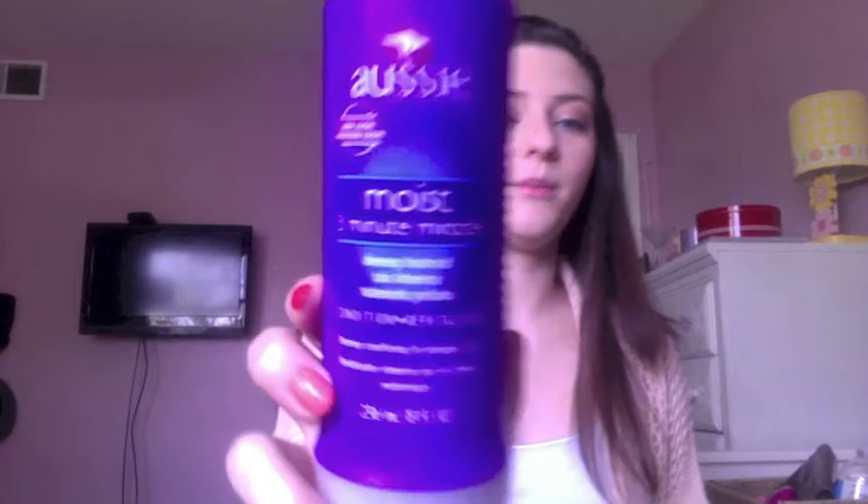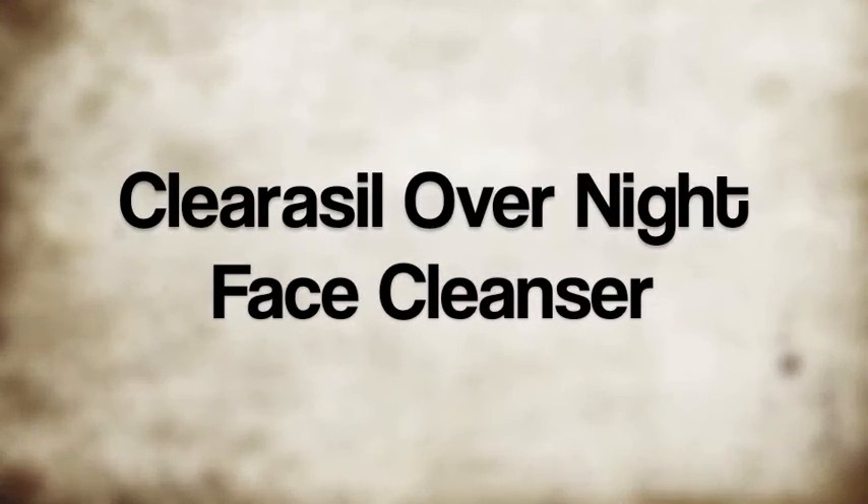The last thing from Target is the Aussie 3-Minute Miracle. I heard about this product from I Heart Makeup 92 and it was $2.84.